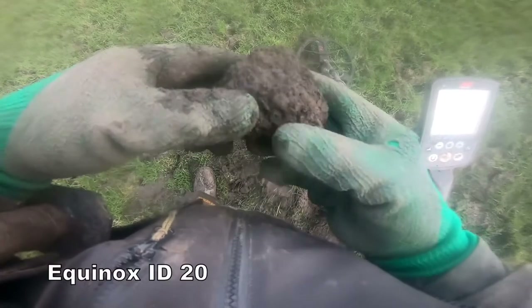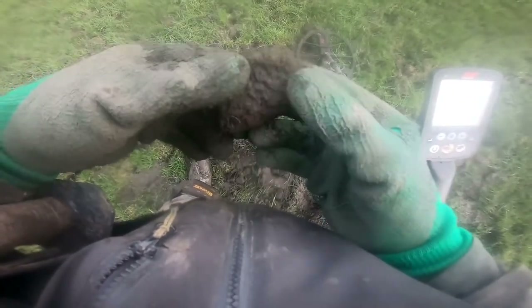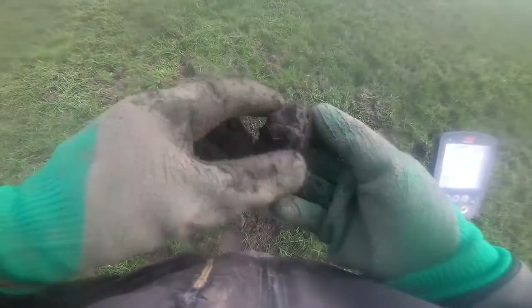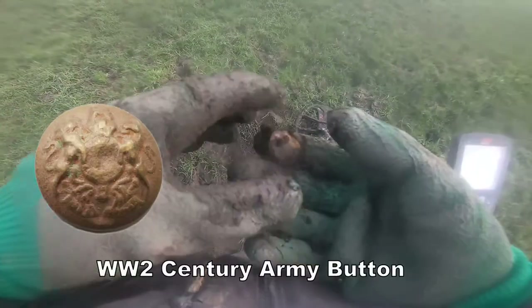Here we are, the bowl of milk — let's see what's in this bowl of milk. It's still in this one, I can just about see it. It's a button — a military button. Another military button. There it is.